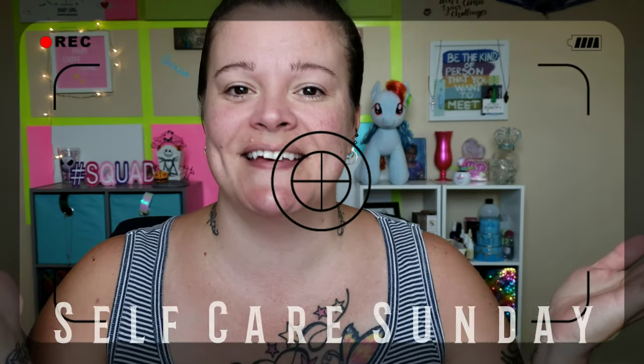Hey beauties and welcome back to my channel. If you are new here, my name is Darissa Raine aka RiRi and today's video is all about Self-Care Sunday.